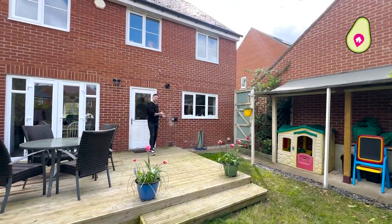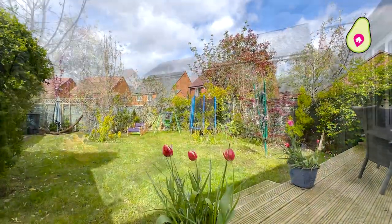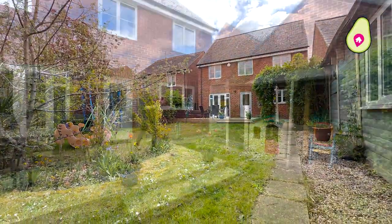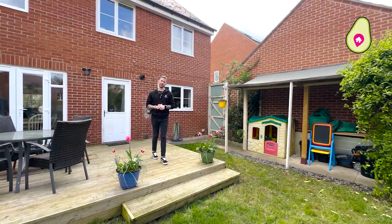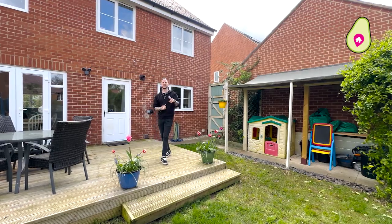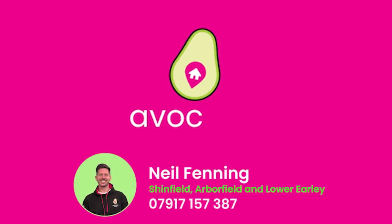Stepping out of your kitchen or your dining area, you join me out here on the deck and into the garden. You've got side access taking you back to your driveway and your garage as well. If you want to know any more or arrange to view it with me in person, just get in contact on my details to follow. Many thanks — I'll see you next time.